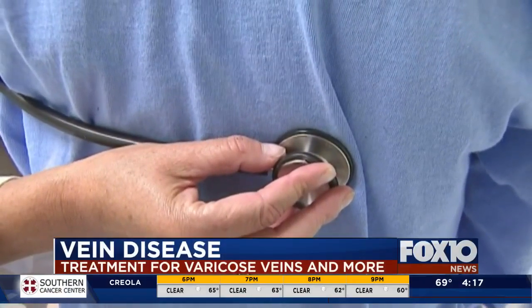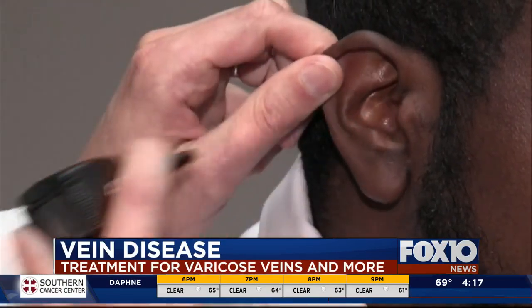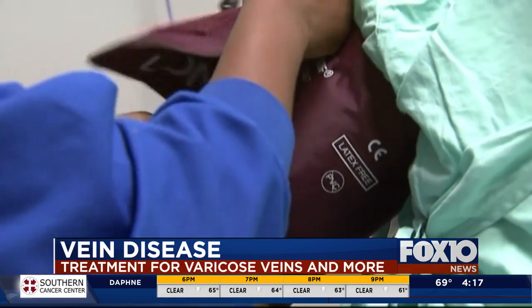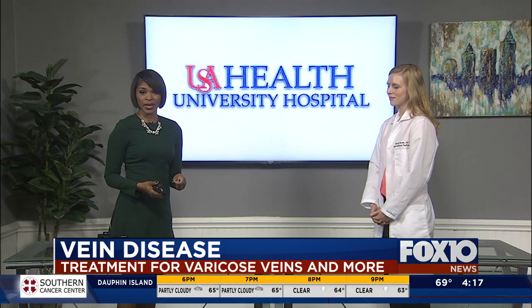Welcome back to Fox News at four. Vein disease can cause symptoms like leg cramps, fatigue in your legs, plus spider veins and varicose veins. When it comes to treatment, there are options. We have physician assistant Kendall Burke from the interventional radiology team at University Hospital in the studio.